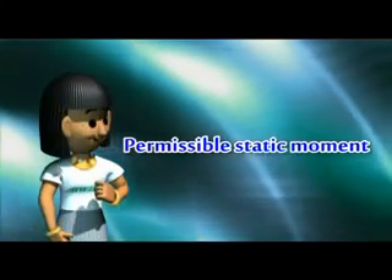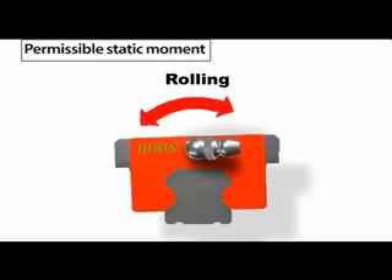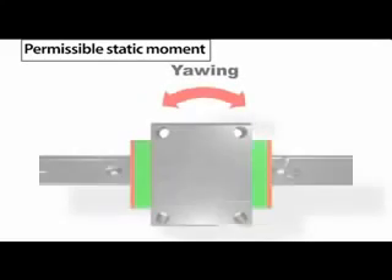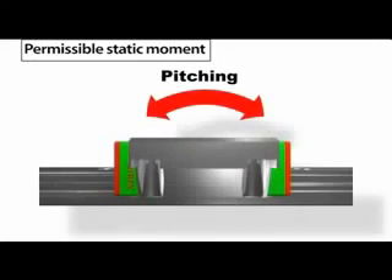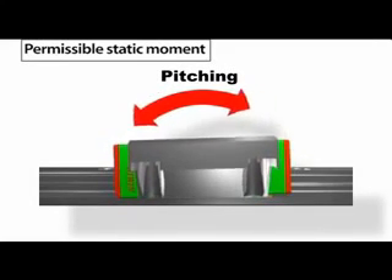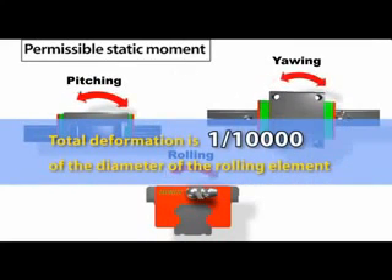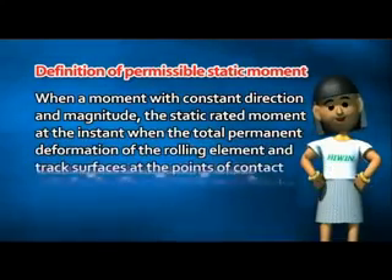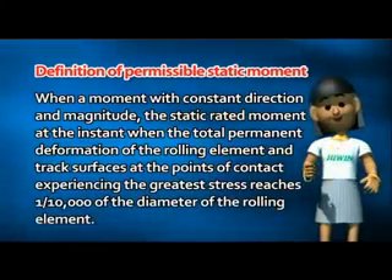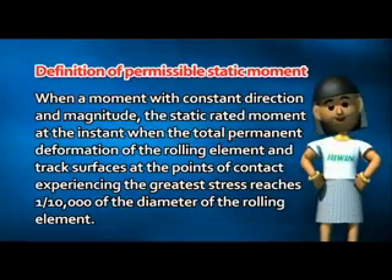Permissible Static Moment. If a linear guideway must withstand an excessively large moment when it is stationary or in motion, this will cause local permanent deformation of the track contact surface and the rolling elements. If this permanent deformation exceeds a certain limit, it will prevent the smooth movement of the linear guideway. The permissible static moment is consequently the maximum moment causing permissible permanent deformation. It is defined as the static rated moment at the instant when the total permanent deformation of the rolling element and track surface at the point of contact experiencing the greatest stress reaches one ten-thousandth of the diameter of the rolling element.